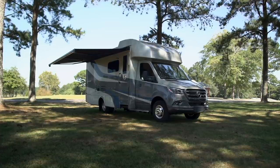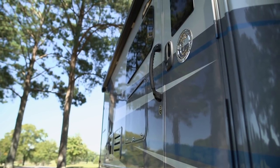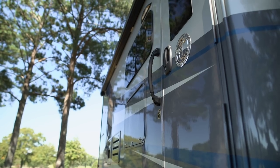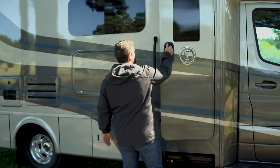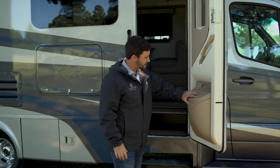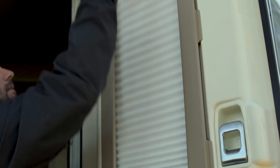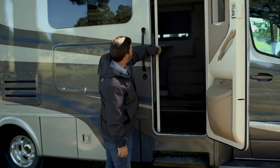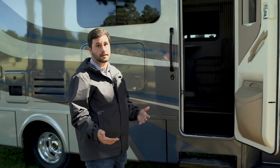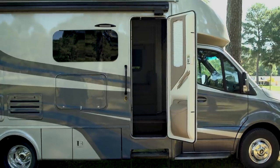One of the big changes we made for 2021 is our new entry door. With COVID, it took a little bit to get them from Italy, but it's a metal latte door — real flush with the coach, real smooth. You don't have a lot of trim on it. It's got a little trash can holder, a little cubby storage. You also have a big shade here as well. You also have another screen, so if it's a nice day like it is today here in Alabama, bugs won't get in and you can enjoy a nice, fresh breeze.